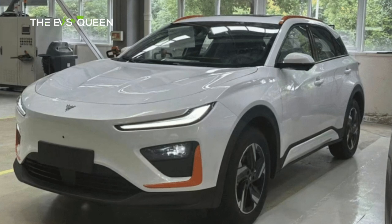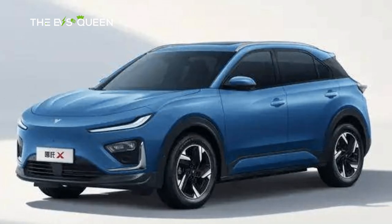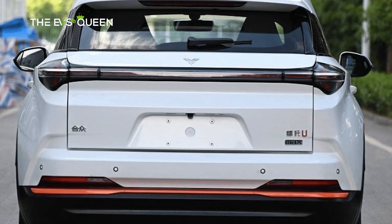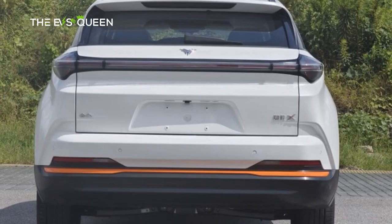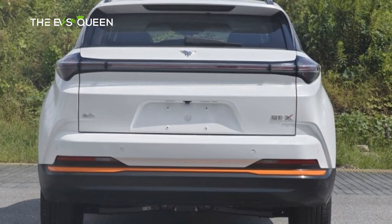Beneath this sculpted exterior, the Nita X is perched upon a chassis measuring 4,619 mm in length, 1,860 mm in width, and 1,628 mm in height, all gracefully balanced on a substantial 2,770 mm wheelbase.